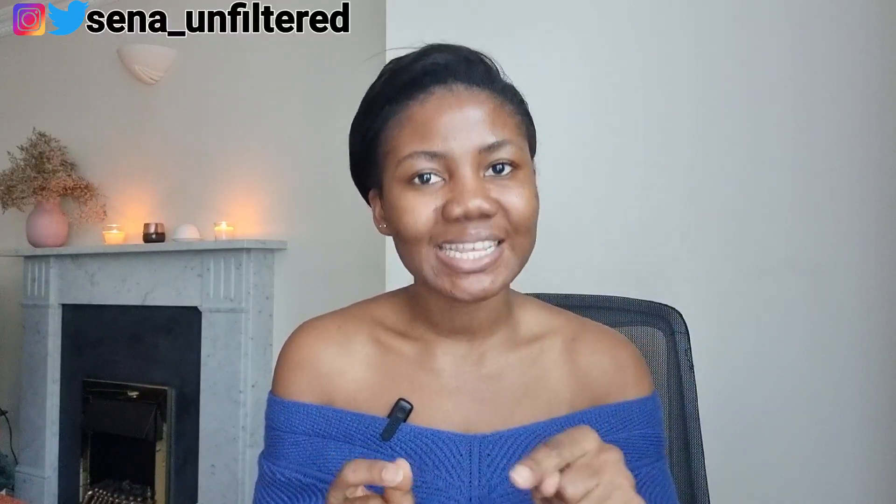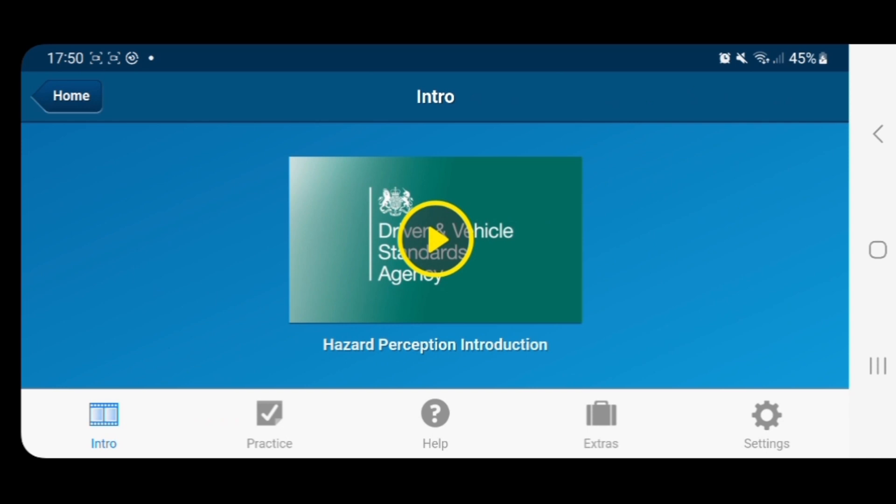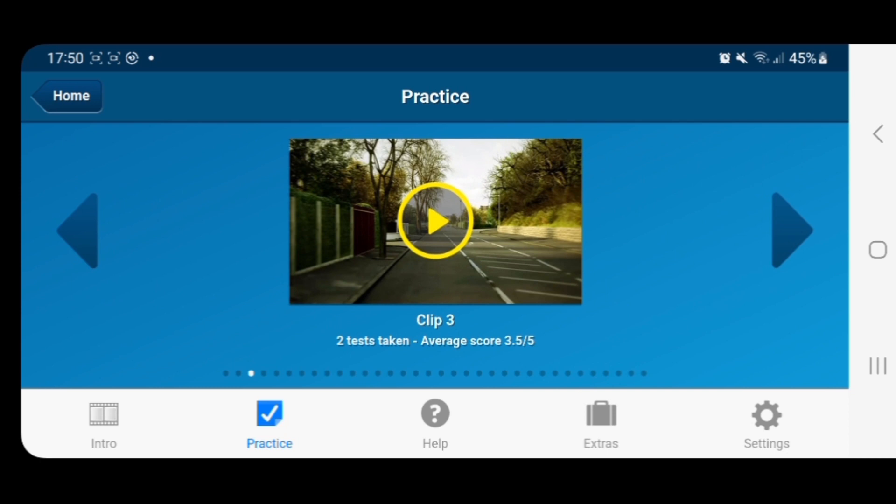There are two sections: the multiple choice section, which is 50 questions, and the hazard perception, which tests your response to developing hazards that may come up while driving on the road. The hazard perception has 14 video clips — 13 of those contain just one hazard and one of them contains two hazards. You need to click just as the hazard is developing. A hazard is anything that would make you take an action on the road — maybe slow down, swerve, or anything that would take you off course.